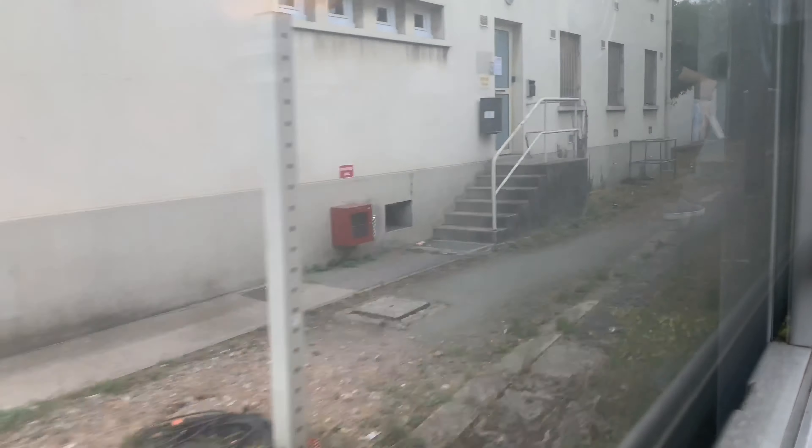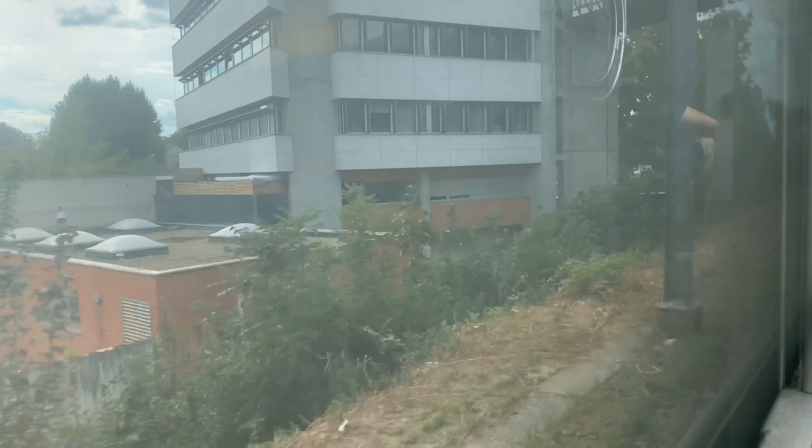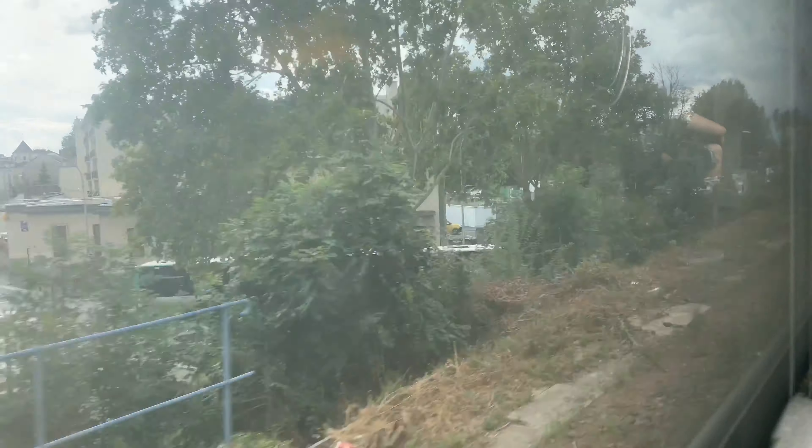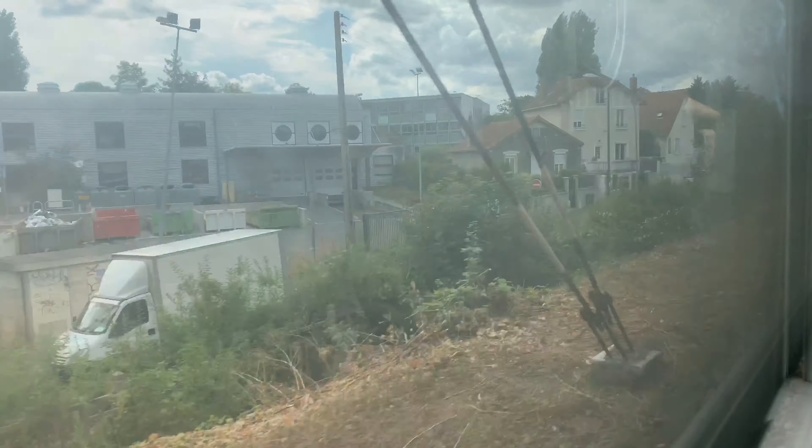It's a suburban regional express train that goes from Paris to Versailles. I'm not going to go all the way to Versailles today, but I wanted to show you that it passes near the Orly Airport. The next station is the Orly Airport, so it's one way to go from Paris to Orly — not the quickest way though, maybe the slowest. But if you want to do it, you can.